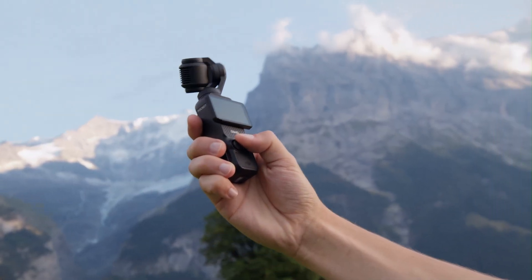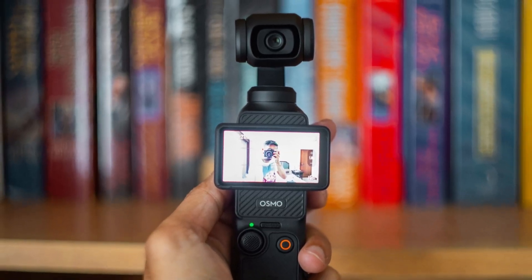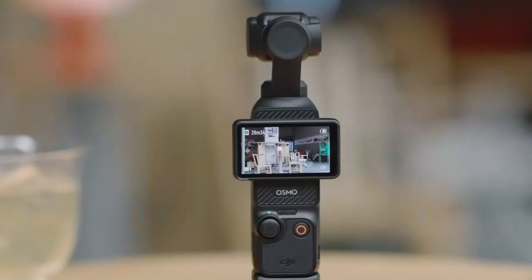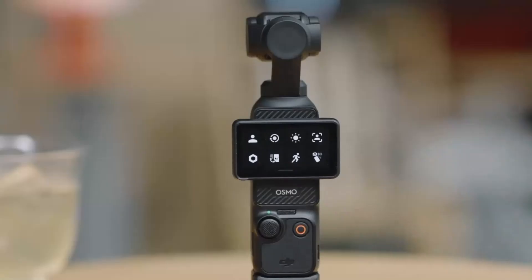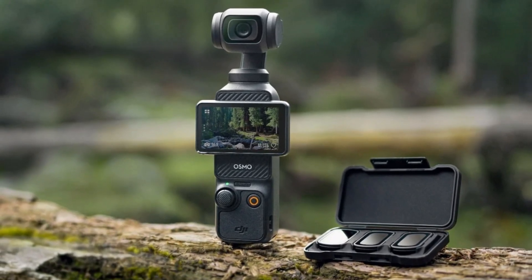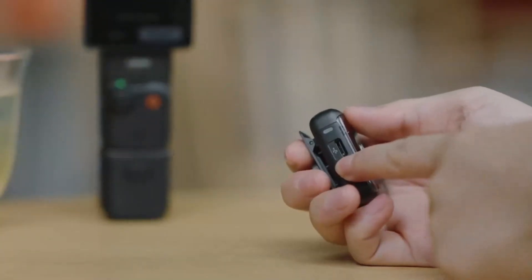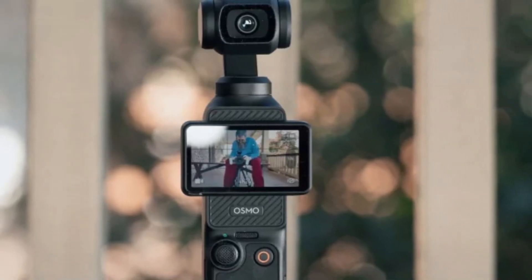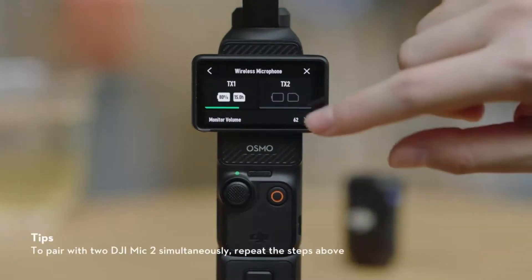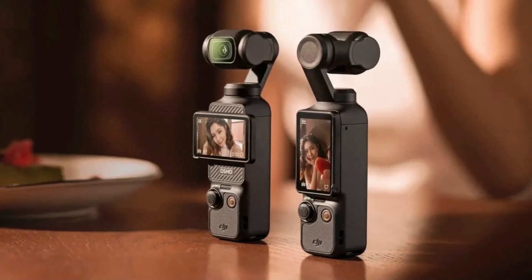Packed with intelligent shooting modes like ActiveTrack 5.0, timelapse, and panorama, the Osmo Pocket 4 empowers users to experiment with creative storytelling. Its upgraded touchscreen interface and intuitive controls make navigation effortless, while the enhanced audio recording system captures clear and immersive sound. The compact and lightweight design makes it easy to carry anywhere. With improved battery life, USB-C fast charging, and seamless app integration for editing and sharing, the DJI Osmo Pocket 4 is the ultimate tool for vloggers, travelers, and content creators seeking a versatile, high-performance camera in a compact form.